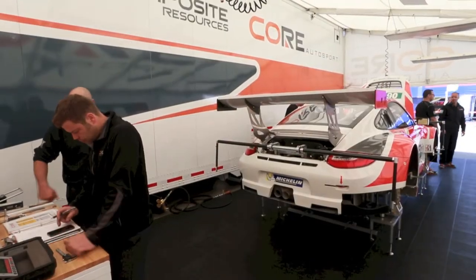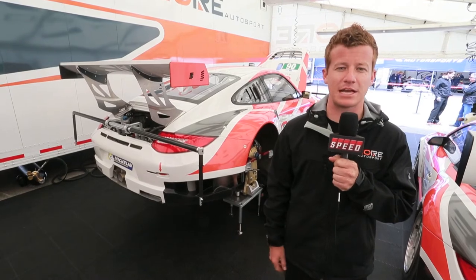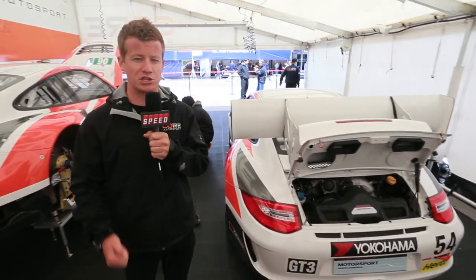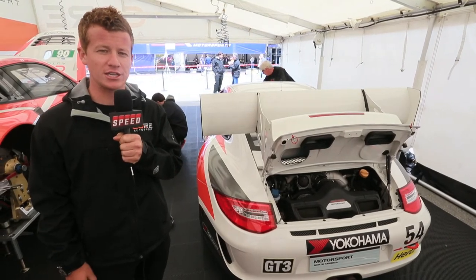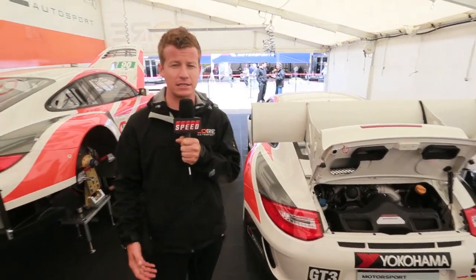From a gearbox standpoint, in the RSR we're allowed to run a paddle shift system. X-Trak and Megaline give us a really updated racing gearbox. On the Cup car, it's more of a basic sequential gearbox where you're still manually shifting with your hand. Cost control is number one there — it's the same for everybody, no ratio changes, no differential changes — whereas with the RSR in ALMS, we're making tons of technical changes and basically tuning the car at all the different racetracks.